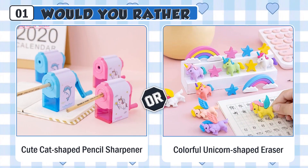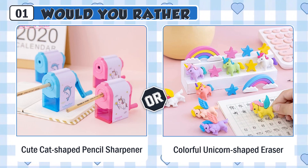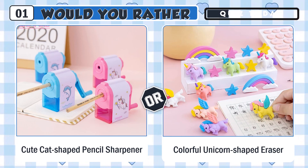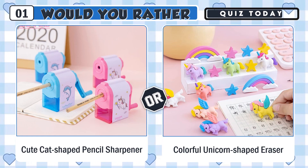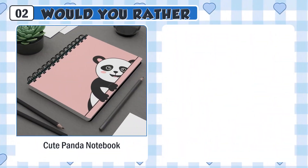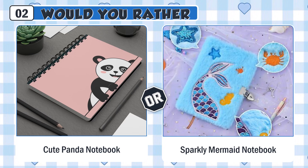Would you rather have a cute cat-shaped pencil sharpener or a colorful unicorn-shaped eraser? Would you rather use a cute panda notebook or a sparkly mermaid notebook?